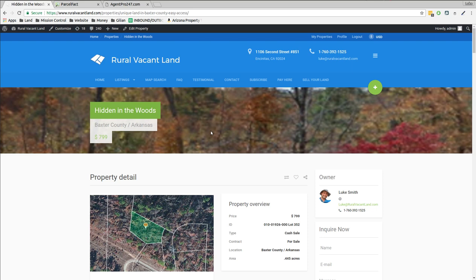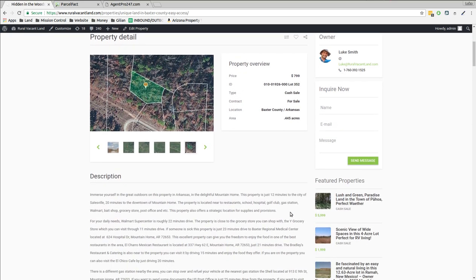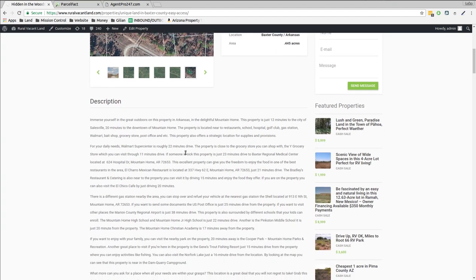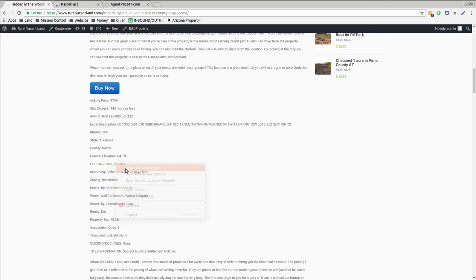I got this property on the website and I just changed the title to Hidden in the Woods. I was asking $799, nobody bought it. It's in Baxter County, Arkansas — it's almost a half an acre. There's a little road going right up to it and I think it's time to lower the price. So I was thinking $349 — I'm sure someone will take off with that.